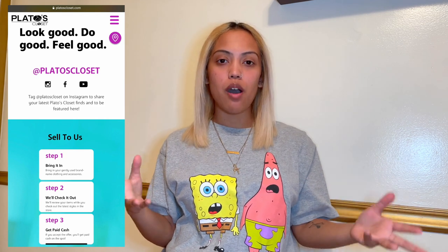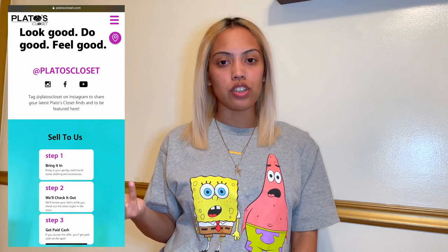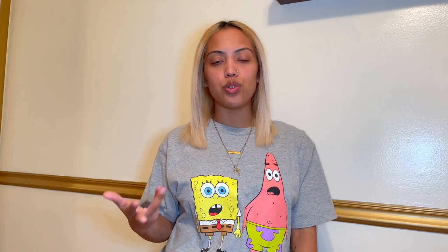First things first — I'm shooting the night before and I'm going to take you on my journey to Plato's Closet, that's why I look like a bum. Anyway, to get into this whole video: Plato's Closet is a store with multiple locations where you can sell your used clothing. It's kind of like thrifting but in reverse — you make money off what you sell.